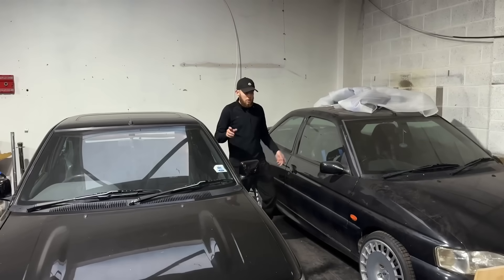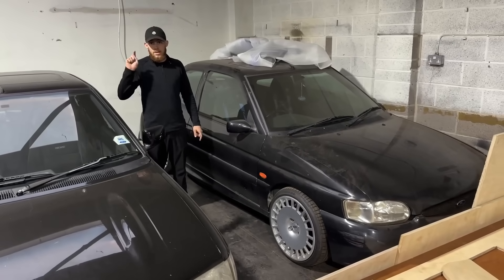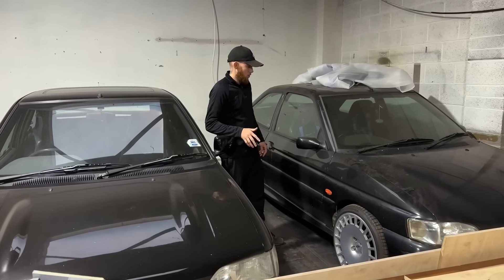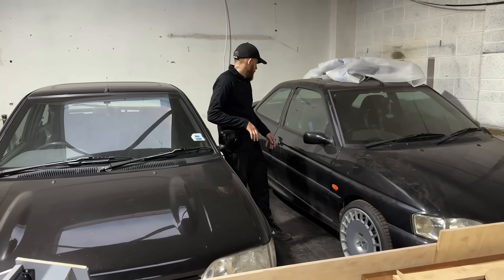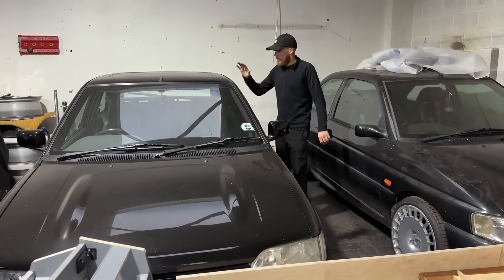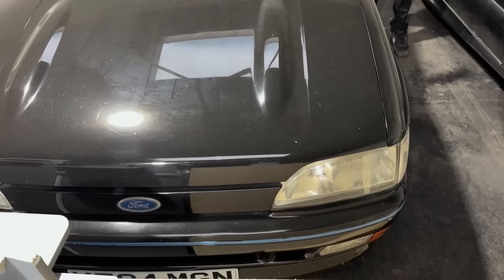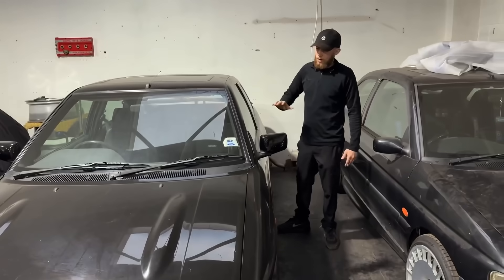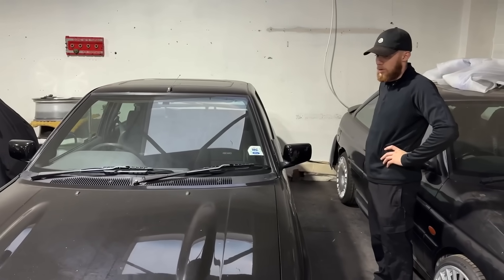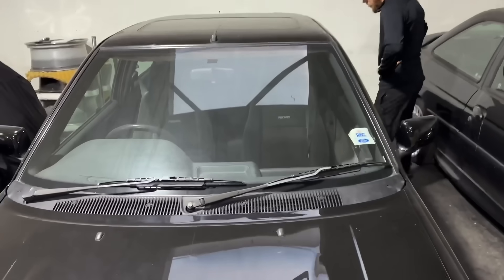These are two RS2000s. This is an ash black Mark 6 — the exact same as the Monty we've got, which is a Mark 6 Escort — and also an ash black project car with a lot needing doing to it. This one is from a YouTube TV show; a lot of you will know where it's from, so if you do, comment below — I'm not going to say where. You can go and watch all the videos they've done on this car. It's a one-owner car, low mileage, and the interior is all fairly mint.